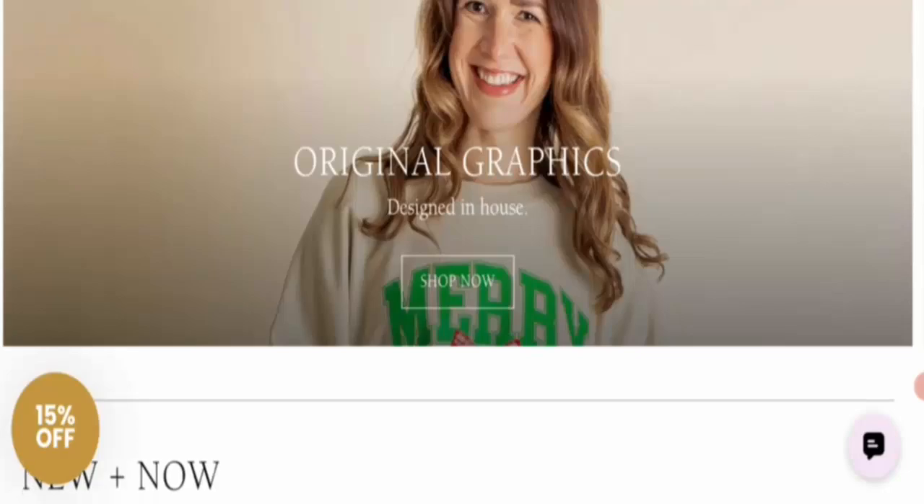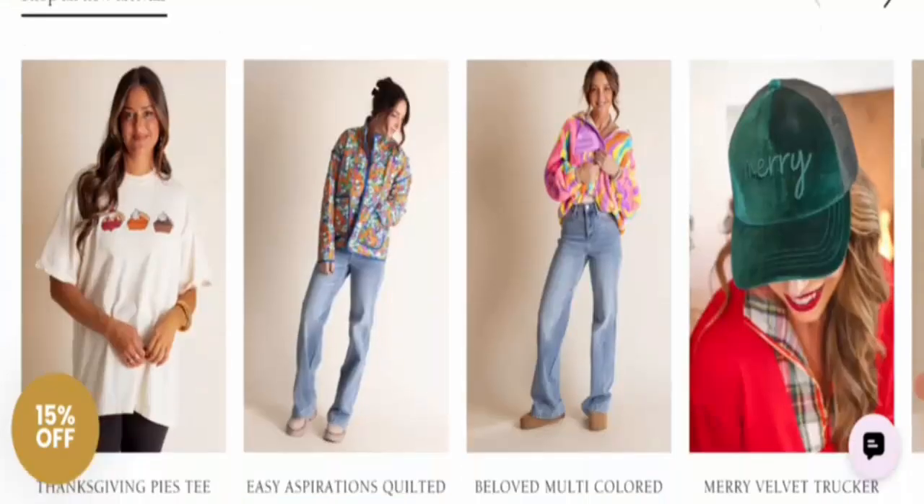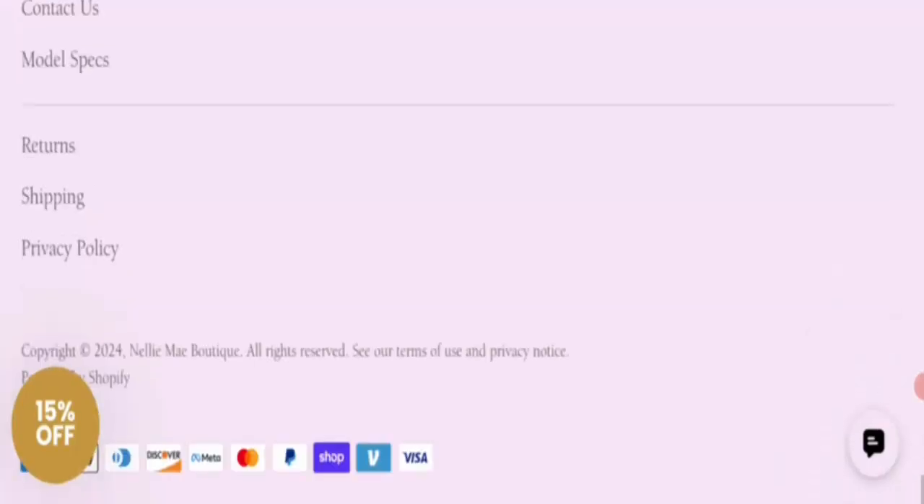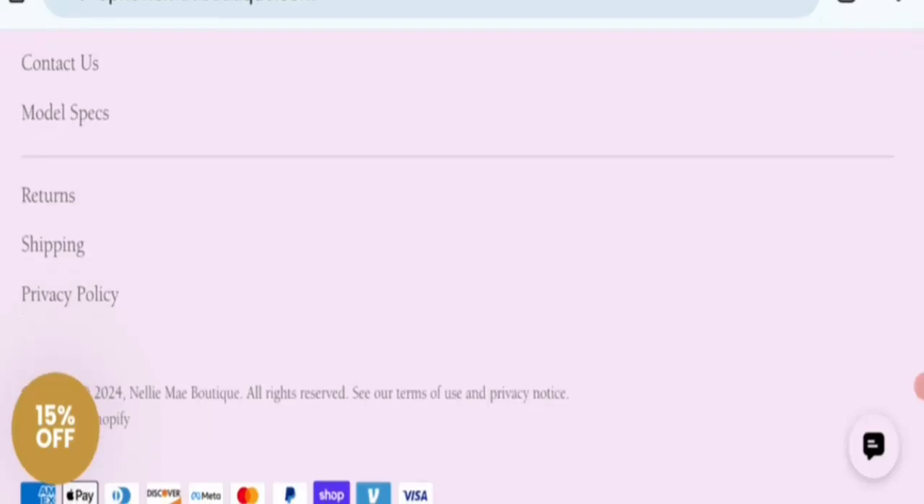It is an online shopping store that deals with ladies bodywear and dresses. You can see all the items here. Next is payment information — this site mentions American Express, Apple Pay, Discover, Meta, PayPal, and more payment options. You can pay via all these payment methods.